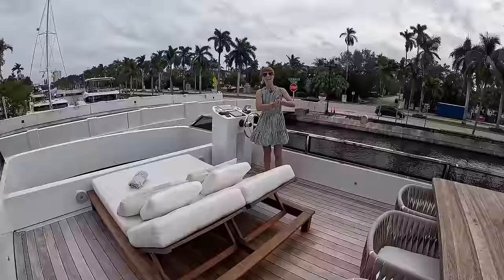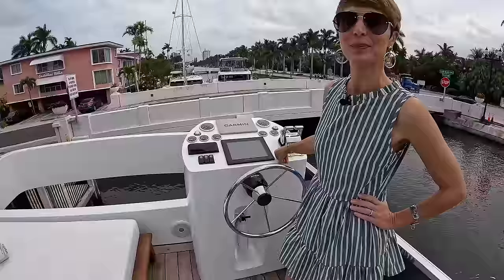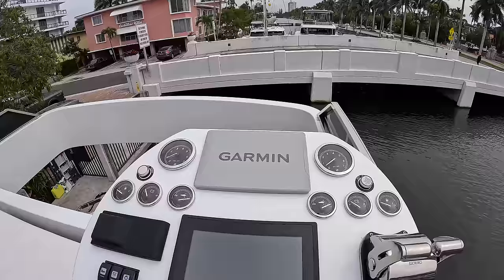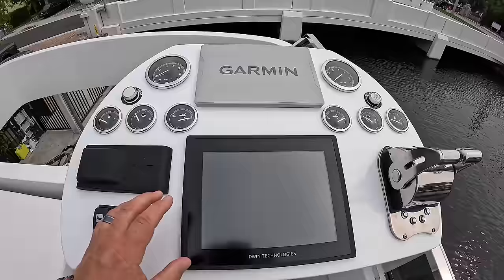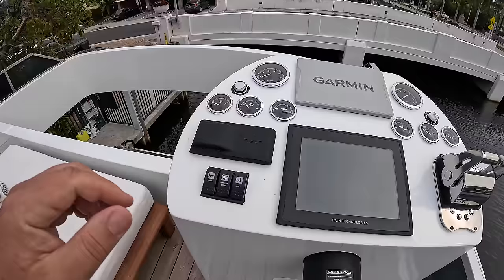As this is a yacht, we actually have dual helms. At the flybridge helm we have a Garmin chart plotter, a management screen with all the house yacht systems at your fingertips, a Fusion stereo, analog gauges for the outboard engines, navigation lights, horn switch, and shift and throttle controls, plus the helm station.